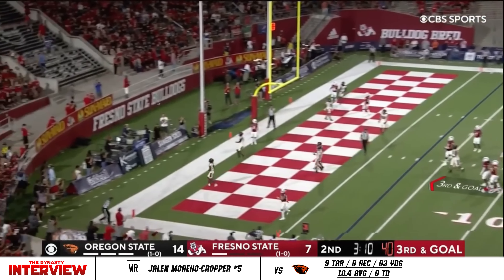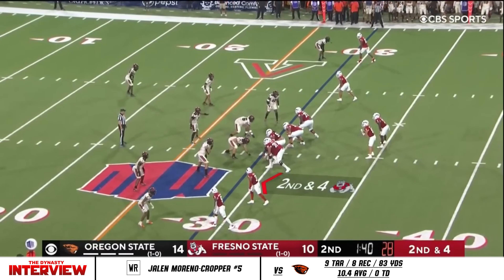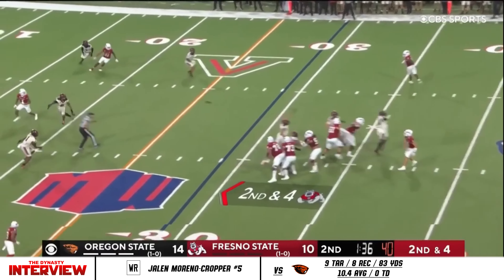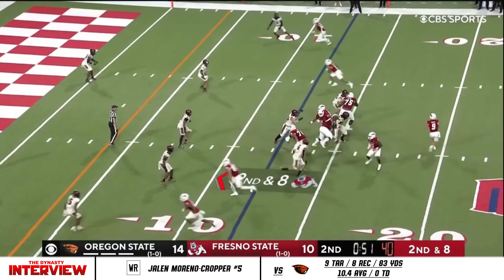Are you going for it on fourth down if you don't get it here? I think you have to. I think you have to get this crowd into the game. Hainer fires towards the back of the end zone. Decision time — keep the pressure on the defense. Bulldogs, there are no timeouts remaining.